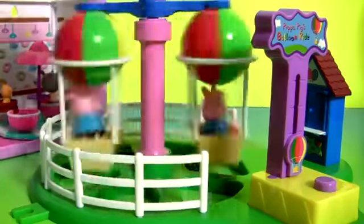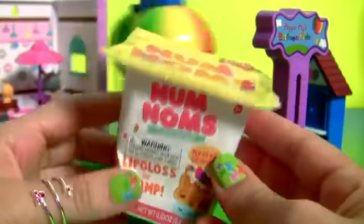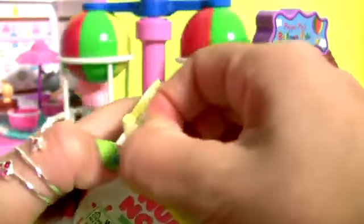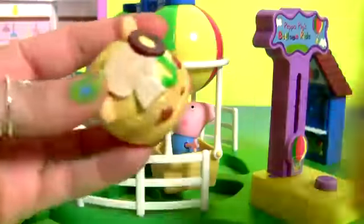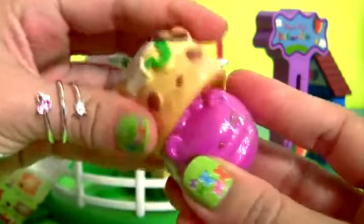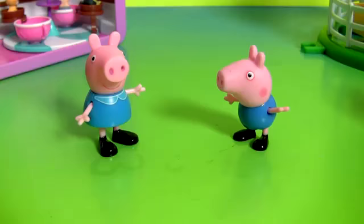Peppa's Balloon Ride is so much fun! And here we have the Num Nums Cup Surprise from Series 2, with a collector's guide and a Num Num. This is the Pizza Num Num, Veggie Terry, and one Jamming Berry Go Go.